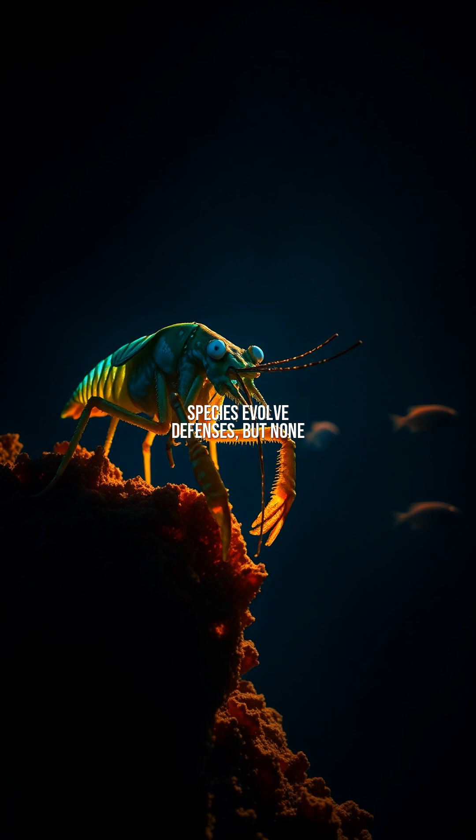Prey species evolve defenses, but none match its efficiency. In the reef's hierarchy, this shrimp reigns supreme, proving that evolution sometimes bets everything on a single perfect shot.